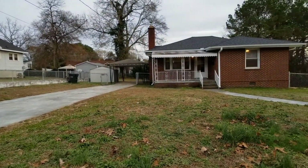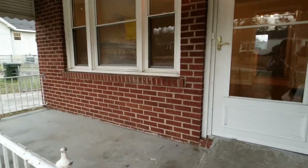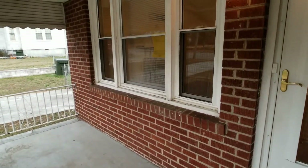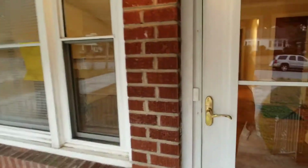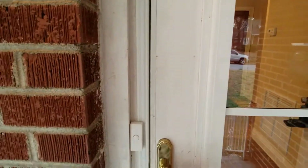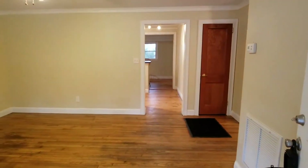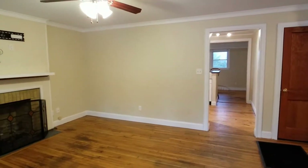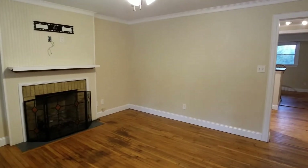Let's take a look inside. This home features a rocking chair front porch, driveway, carport, and on-street parking. As we enter the home, we come into the living room with lots of natural light and beautiful hardwood floors. This home has recently been remodeled.